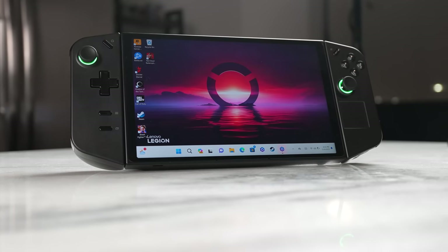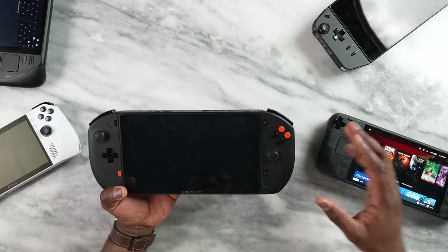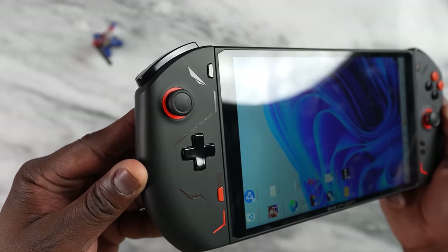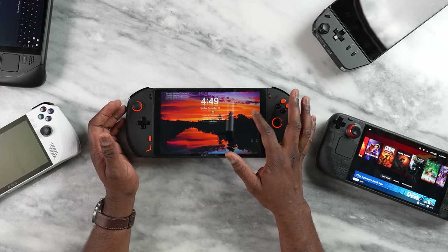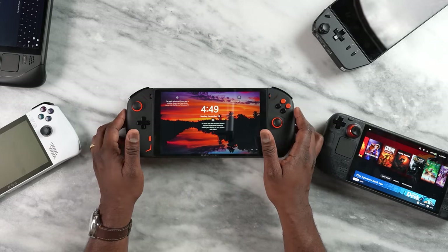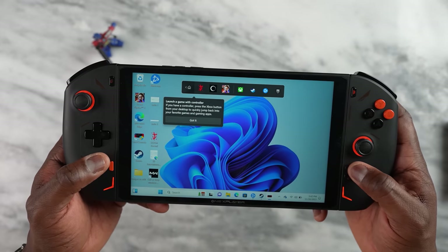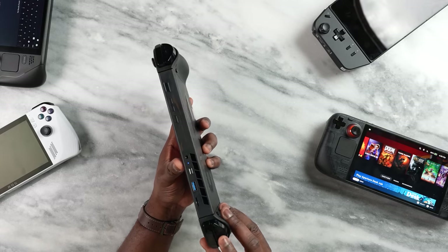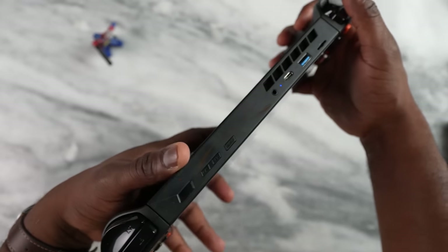I'll talk briefly about the One X Player 2, as it's quite an interesting device. It's powered by a Ryzen 7840U processor with a Radeon 780M GPU. Uniquely, it comes with 32 gigabytes of RAM compared to the 16 gigabytes on other devices, and you notice it in general functionality. It's a Windows device with an 8.4-inch touchscreen display, thumbsticks in a split layout like Xbox, face buttons, and triggers — though there are no remappable back buttons.